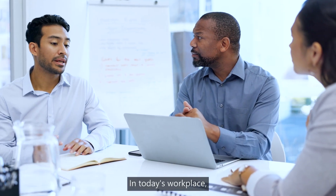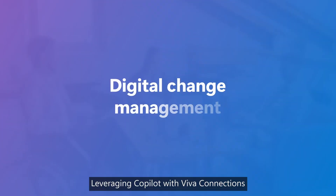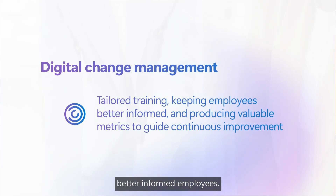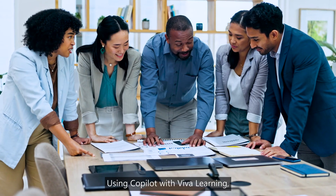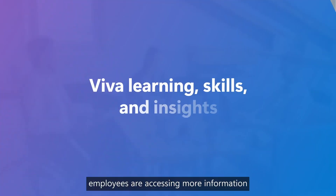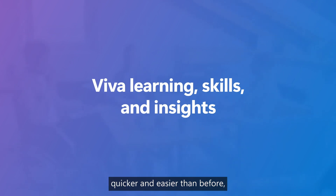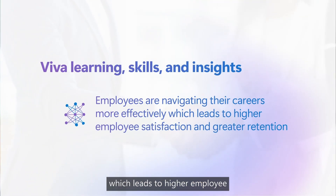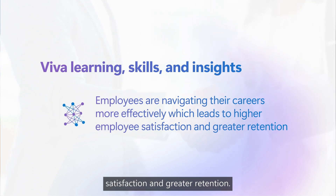In today's workplace, key skills are imperative. Leveraging CoPilot with Viva Connections and Viva Engage addresses skill gaps, tailored training, better informed employees, and valuable metrics guide continuous improvement. Using CoPilot with Viva Learning, employees are accessing more information quicker and easier than before, and they are navigating their careers more effectively, which leads to higher employee satisfaction and greater retention.